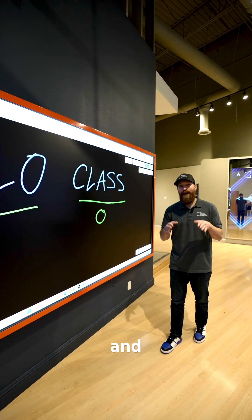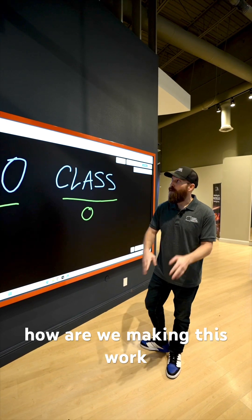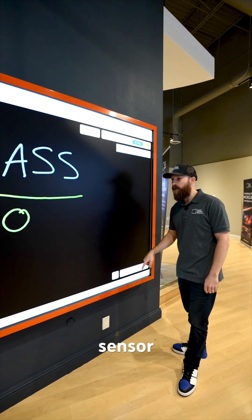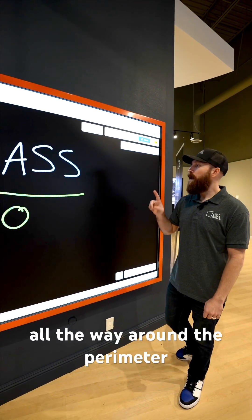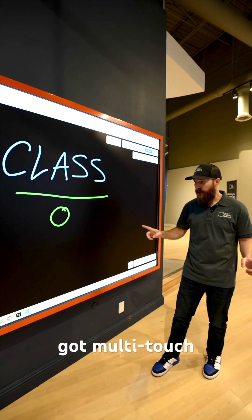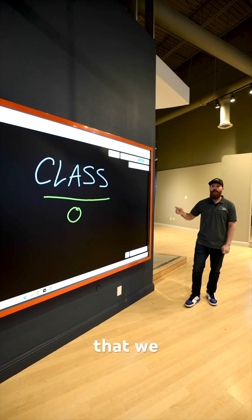How are we making this work? Check out this trim. Embedded in this trim is an infrared sensor all the way around the perimeter, so it knows where my fingers are as I'm touching this wall. It's got multi-touch capability.